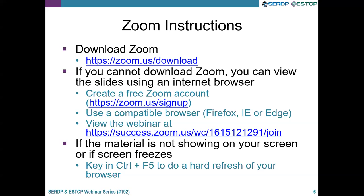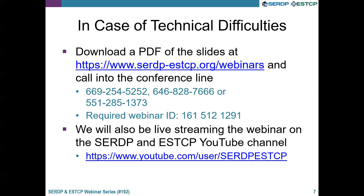The next two slides provide instructions on optimizing your webinar experience. If you have not done so already, please download Zoom at the link shown here. If you cannot download Zoom, you can view the slides using a compatible internet browser such as Firefox, IE, or Edge by creating a free Zoom account. If you continue to have difficulties or if your screen freezes, try keying in Ctrl+F5 to perform a hard refresh. You can also download a PDF of the slides from the webinar webpage and call into the conference line provided in your webinar registration confirmation email.